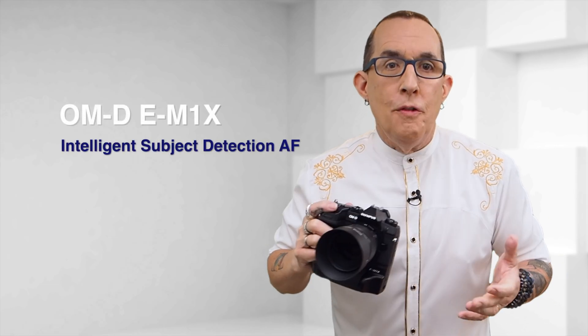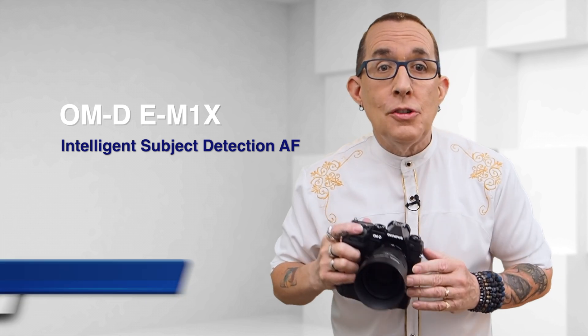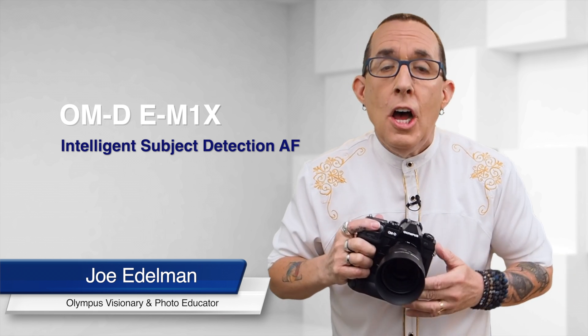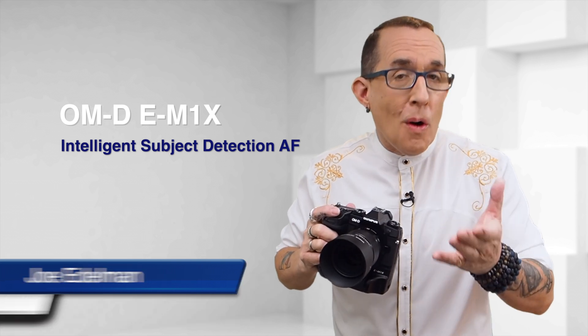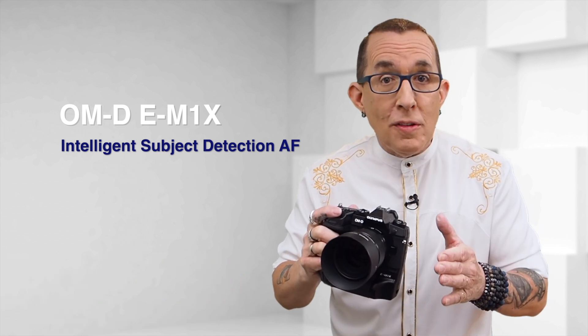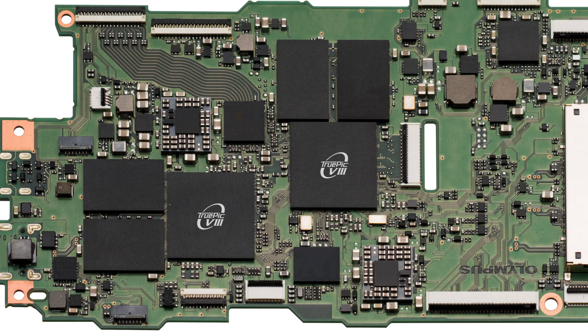Intelligent Subject Detection Autofocus in the OM-D E-M1X allows photographers to concentrate on composition as they photograph fast-moving subjects. A newly developed algorithm using deep learning technology, a form of artificial intelligence, detects specific subjects and both focuses on and tracks their optimal focus points. The two TruePic 8 processors in the E-M1X make this real-time processing possible.